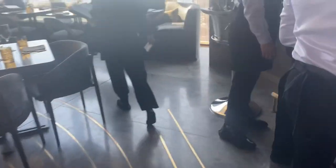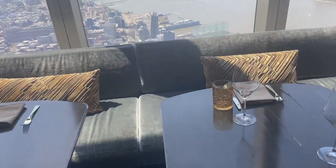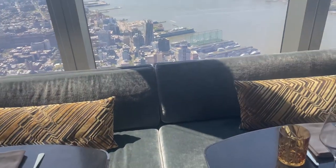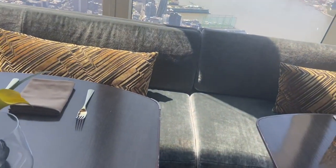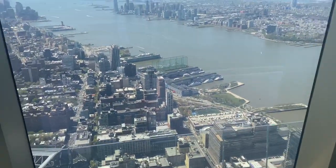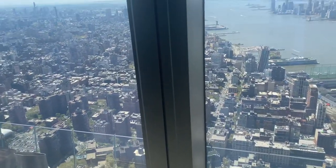Ladies and gentlemen, welcome to Peak! Peak is a contemporary American restaurant located on the 101st floor at 30 Hudson Yards. Guys, this is like 1,200 feet above the ground, but trust me, it is worth it. It's right above Edge. Edge is another beautiful, amazing piece of art also located at 30 Hudson Yards — one of the tallest observation decks in the Western Hemisphere. This is definitely worth visiting.